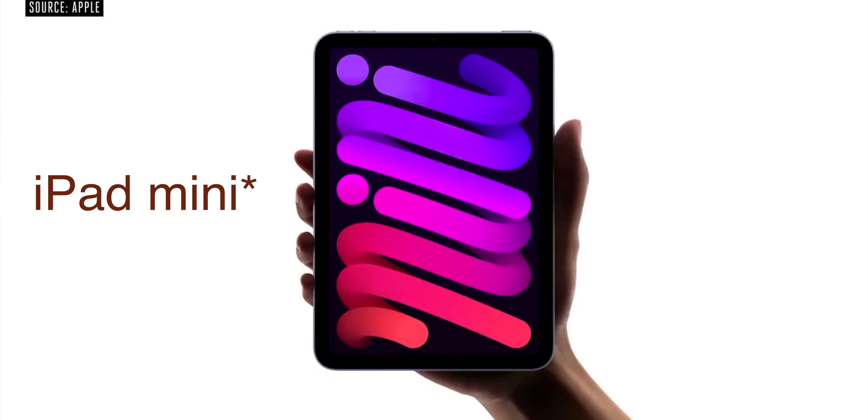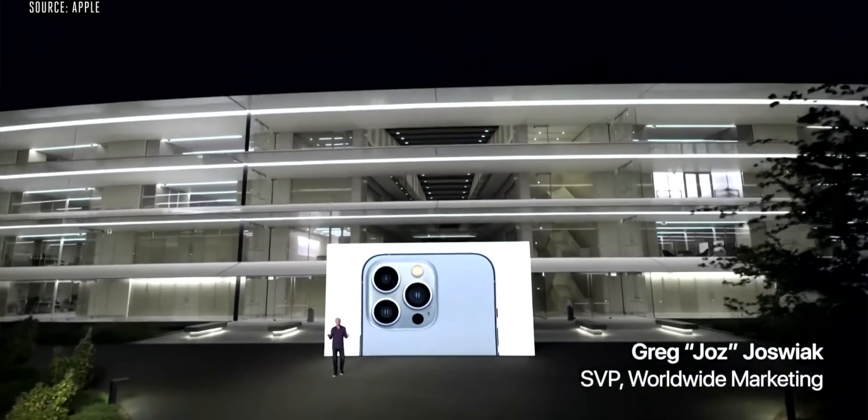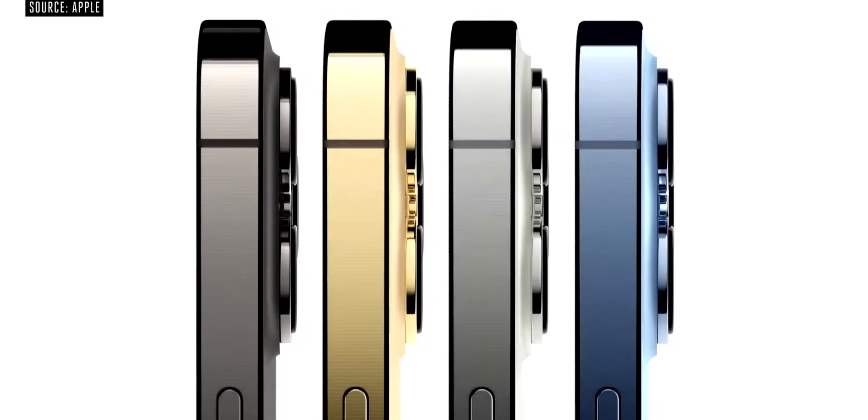Hello everyone, I'm Babu Achi, and as expected, Apple held a September event where Apple announced a regular iPad, iPad Air, Apple Watch Series 7, and the most anticipated iPhone 13 lineup. In my opinion, it's a big show.